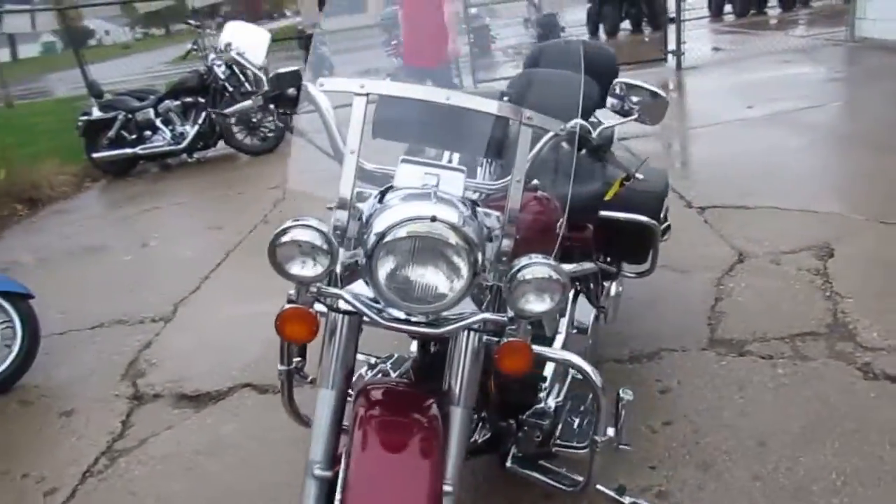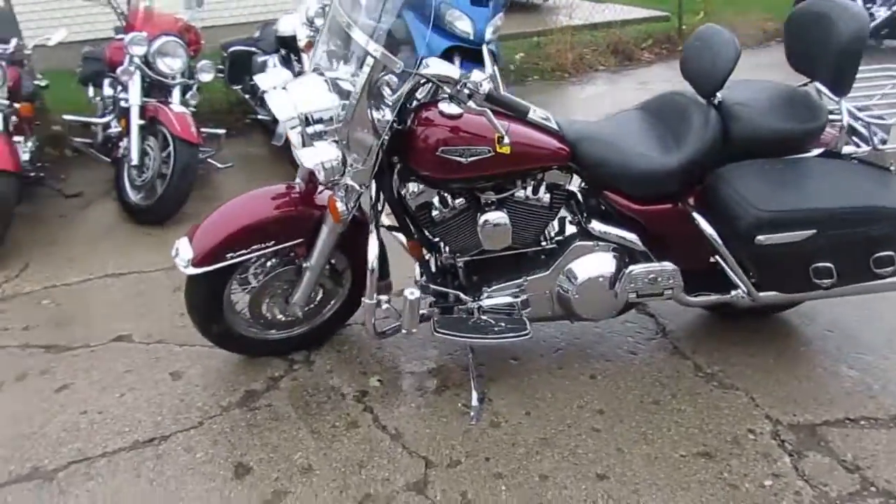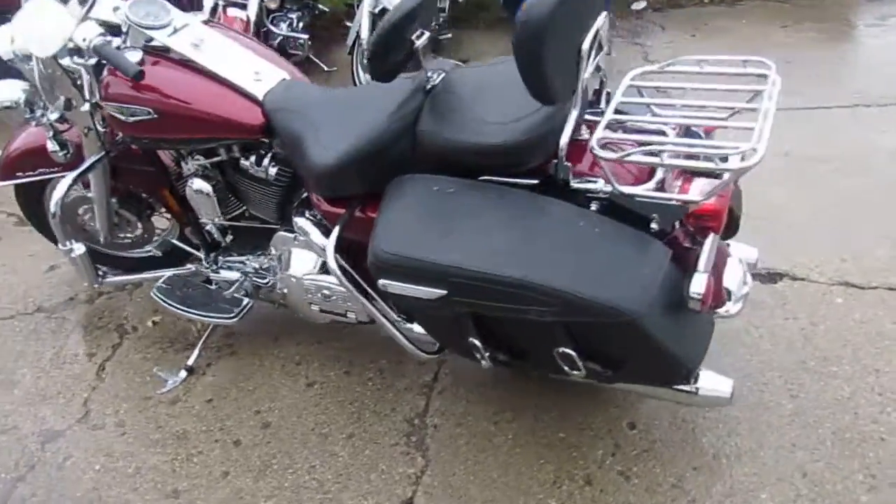It's got quick detach luggage racks, it's got saddlebags, chrome lace wheels — this is one good looking bike, all loaded up. As you guys can see in the video, the chrome shines like new and the paint's in great shape.